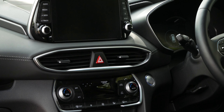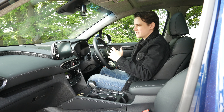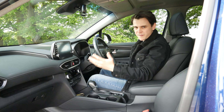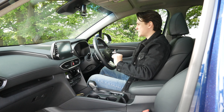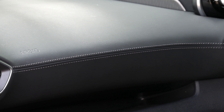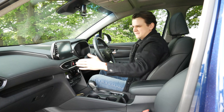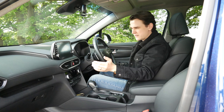Is this interior up there with the best in class in terms of quality? Well, not quite. I'd say it's more on par with the likes of the Peugeot 5008 rather than something from Lexus. But that doesn't mean this isn't a lovely interior. The designers have clearly thought long and hard about what materials go where, with almost no scratchy plastics in any obvious areas.